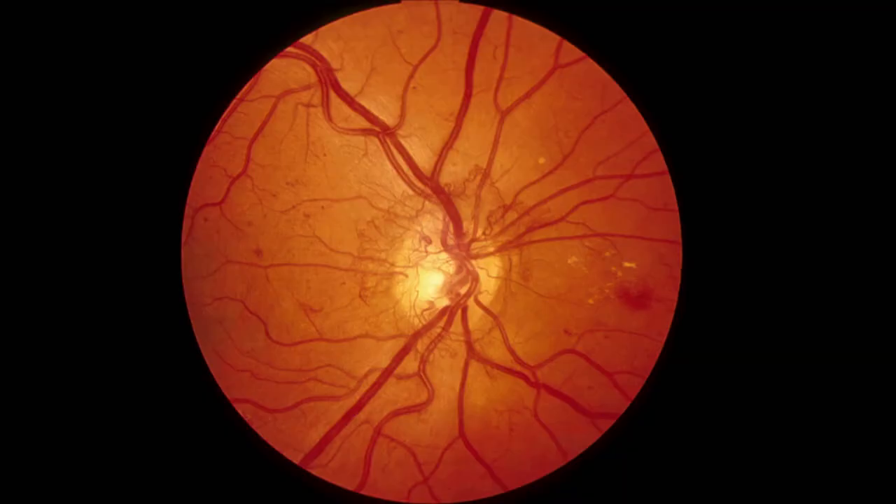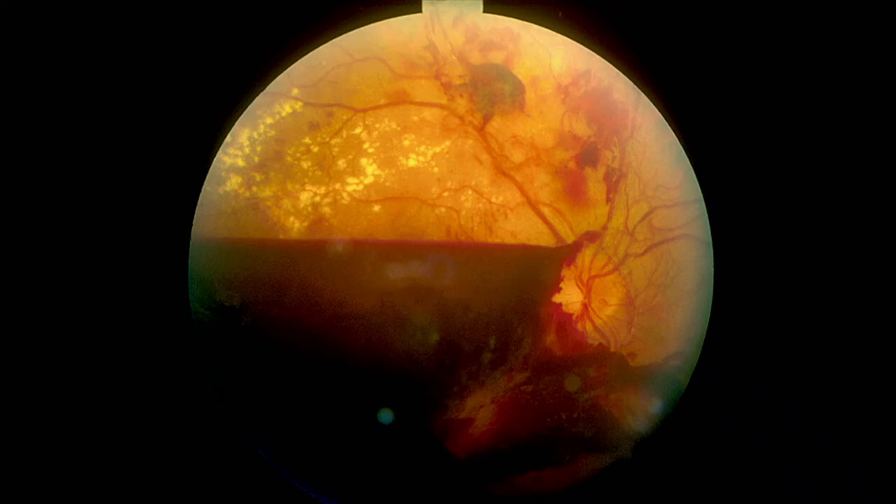This is neovascularization of the disc — NVD. You can also have NVE, neovascularization elsewhere. This looks like Medusa — snakes coming out of the lady's head — so neovascularization on the disc. We need to treat that before this happens. What's happened here? It's a boat-shaped hemorrhage — pre-retinal. It bleeds between the retina and the vitreous, then it sinks down, so you get a flat top and a round bottom. This is a pre-retinal hemorrhage, boat-shaped.